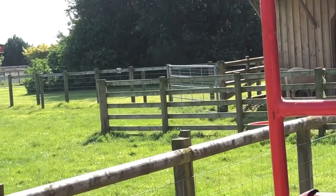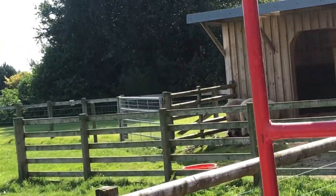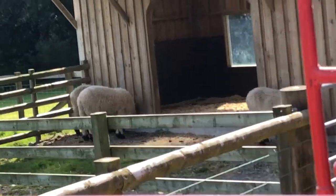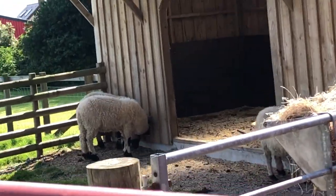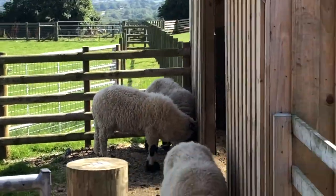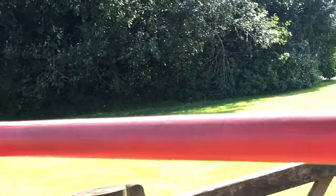And then these last animals on my left here - these are our Valais Blacknose sheep. They are considered to be the cutest sheep in the world and they originate from Switzerland. We've also got another three, including our hand-reared Valais Blacknose, over in the Jolly Barn as well.